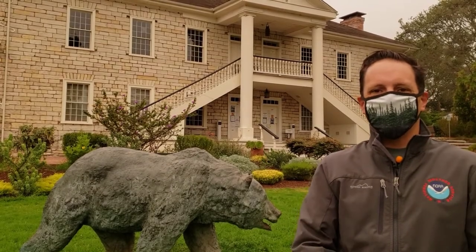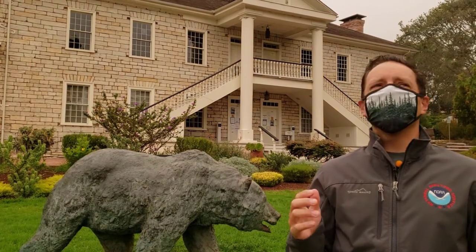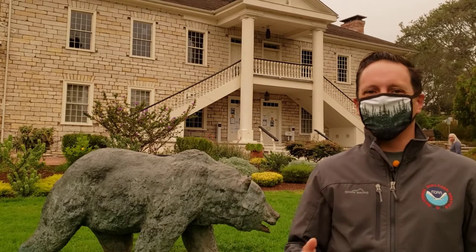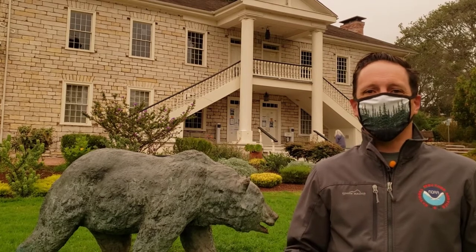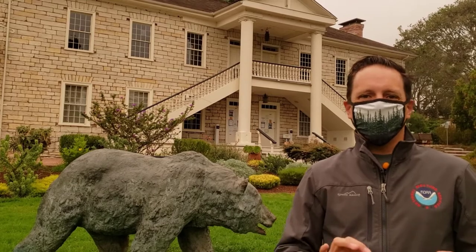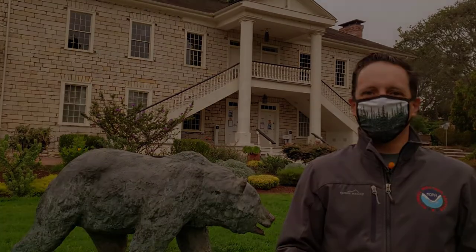Hey everybody, Brian Garcia, meteorologist, National Weather Service, San Francisco Bay Area. I want to talk to you about these skies today. It seems a little more like October 31st as opposed to September 9th, but we've got a lot of smoke in the air. I want to share some tools with you that you might be able to use to follow it on your own and see what's going on out there. This video might be a little bit longer than normal, but bear with me because we're going to talk about some cool stuff.